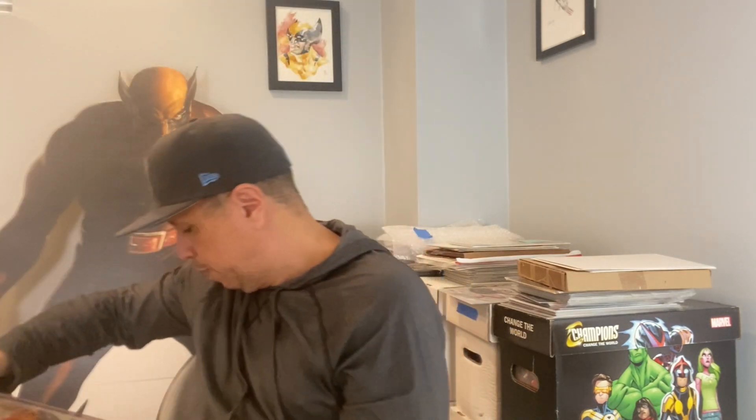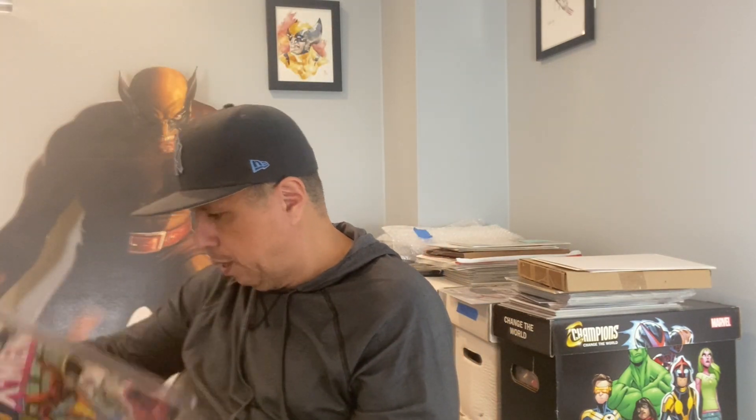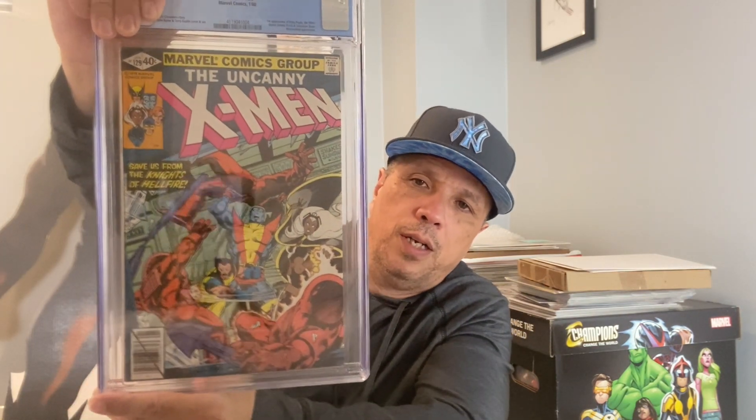Anything over an 8.5 I'm happy with on this book. Hopefully a 9.2, but anywhere past an 8.5 I'll be ecstatic. Uncanny X-Men number 129 — first appearance of the Hellfire Club, Kitty Pryde, and Emma Frost, the White Queen. We got a 9.0 — very nice, definitely respectable. Out of those bronze age Uncanny keys, besides 101, this one and the Alpha Flight issue are some of the better ones.